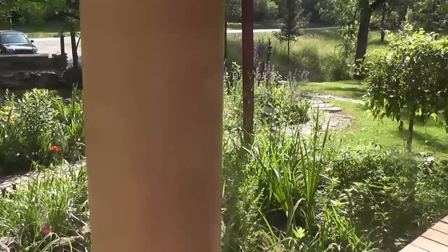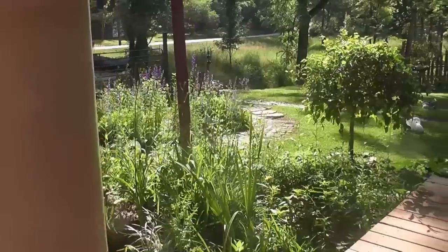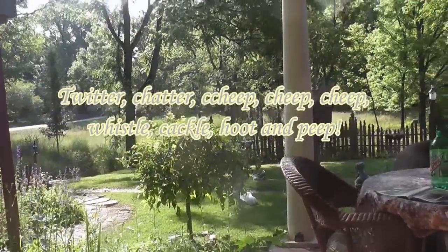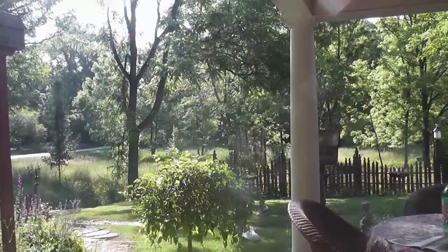It's a cottage garden. It's unruly, it's crazy, and it's very old-fashioned. I feel really fortunate to have this wonderful view.